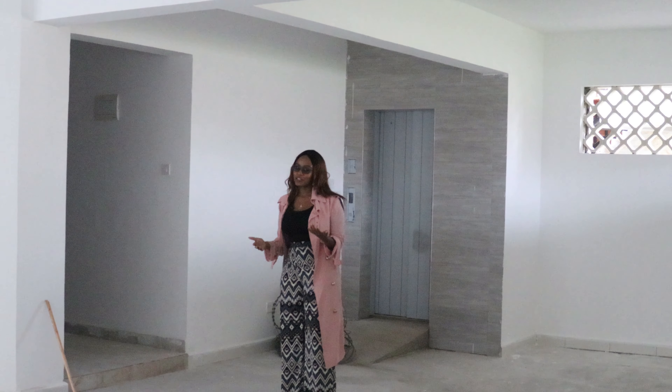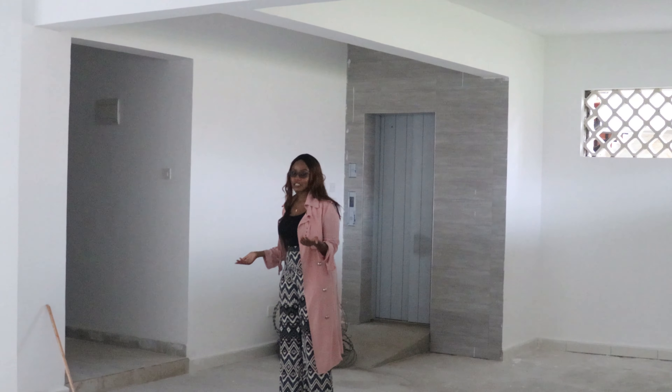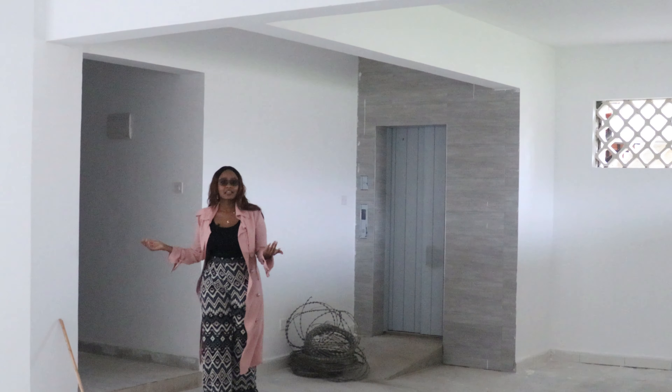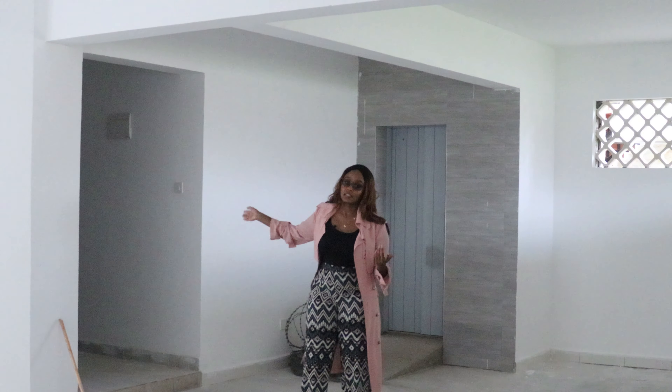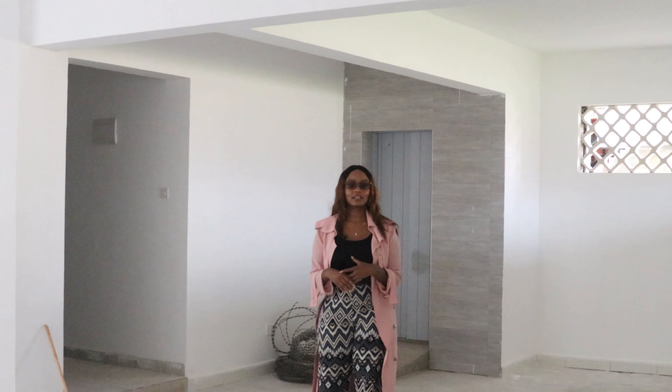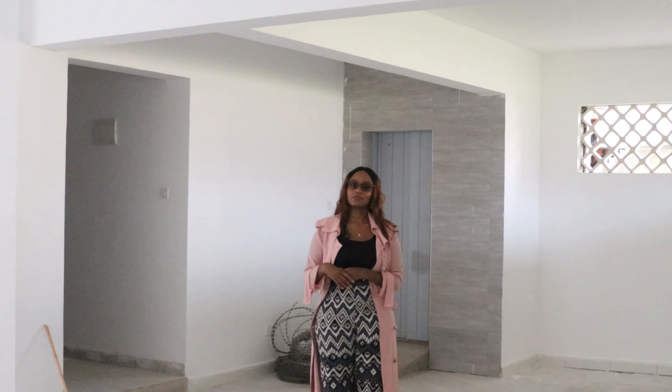Unfortunately I won't be able to show you guys that space because it's being used as storage right now since they're still finishing up construction. In case you have some dirty work that needs doing, this space is actually ideal for that. So that's basically it for the parking — now let's go up to the first level of the house.